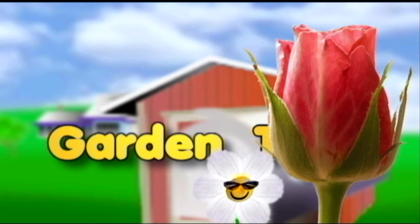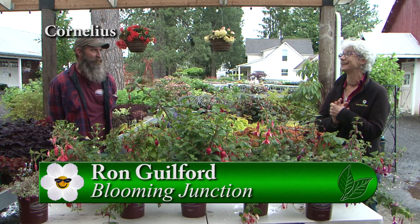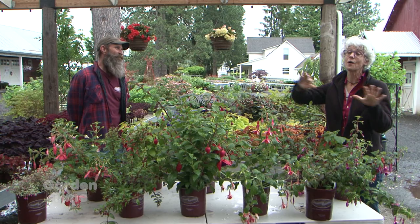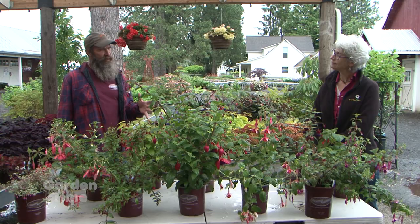It is all about fuchsia plants today at Blooming Junction and I'm with Ron. Ron, I can't believe how many you have on those tables over there. We have about 50 varieties of fuchsias — hardy fuchsias. It's just an ocean in the shade house there. It's incredible. So you picked out some of them — let's talk about them. I picked some because I found them to be new or interesting varieties, beautiful colors, contrast, and size. We'll just go down the row and talk about them.